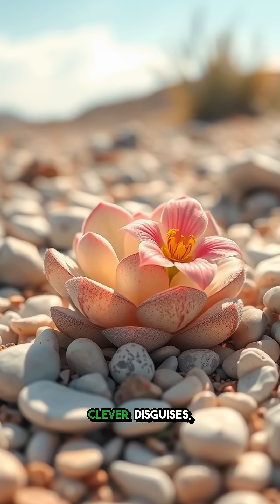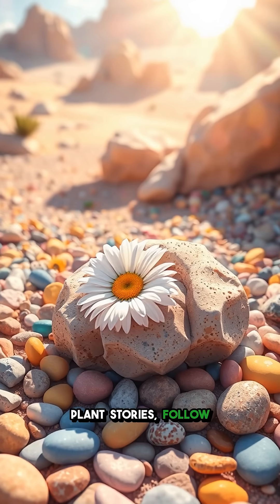What do you think about nature's clever disguises? Want more amazing plant stories? Follow for more.